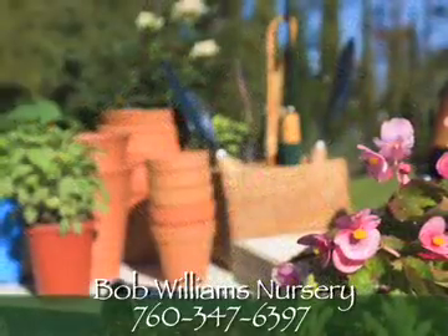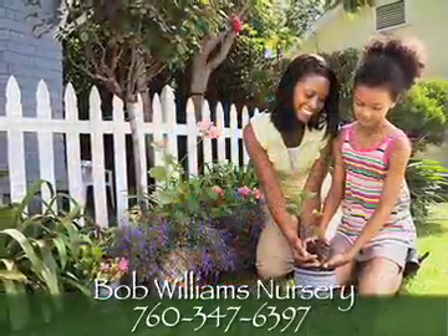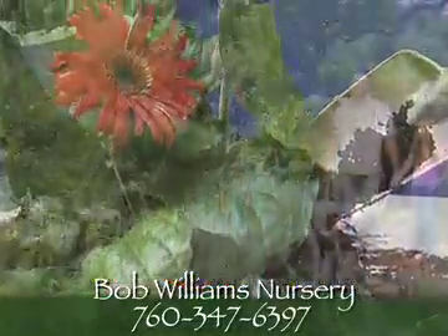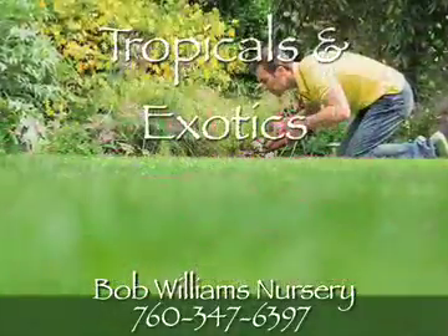Bob Williams Nursery has proudly served our area communities for over 33 years as growers and suppliers of desert acclimated plant materials of all kinds, including a variety of tropical and exotic plants.